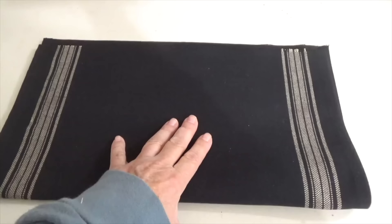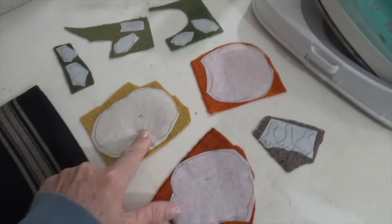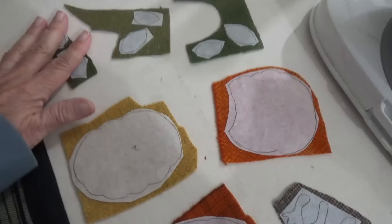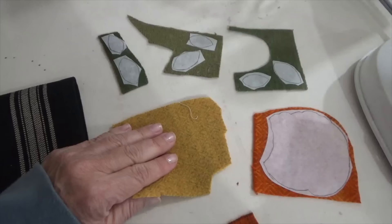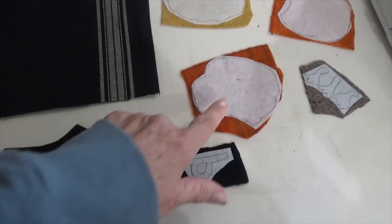Even though soft fuse says don't use steam, I've done this a gazillion times — I steam the paper pieces with the sticky side down, then flip them over and steam from the back side, and I've never had a problem. I travel both in the van and flying and have never lost a piece off a project. I just kind of fit the piece to the scrap I have because I don't want to waste any of the wool.